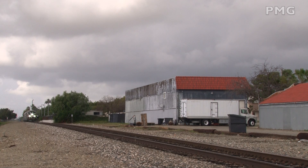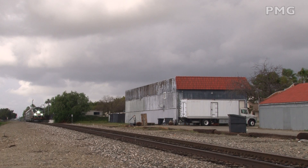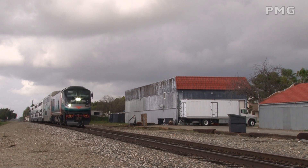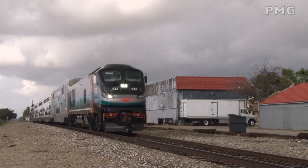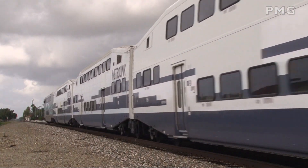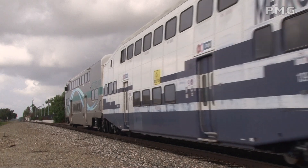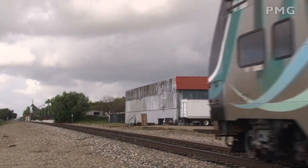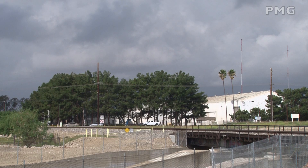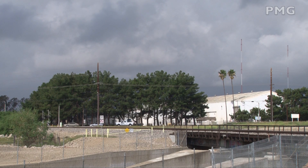An eastbound was seen accelerating out of Upland. In Rancho Cucamonga, a nearly 30-year-old F-59 was still very much in charge of its eastward train.